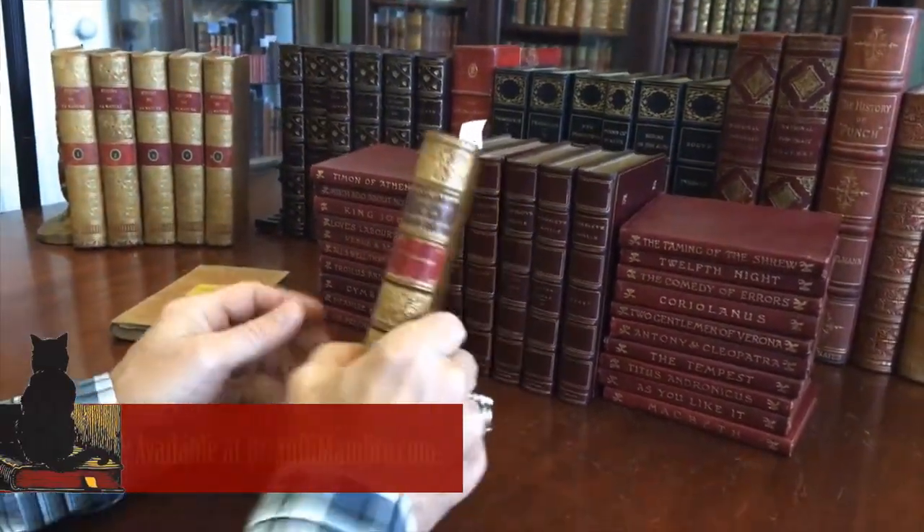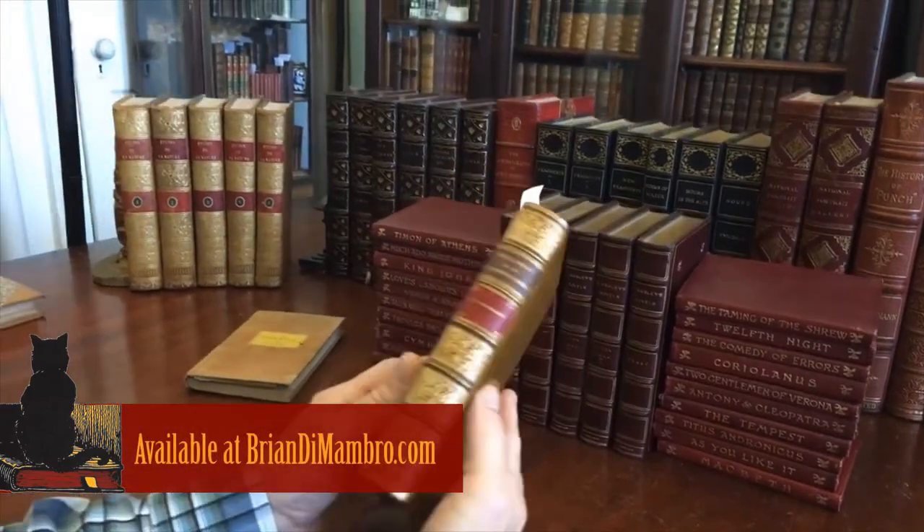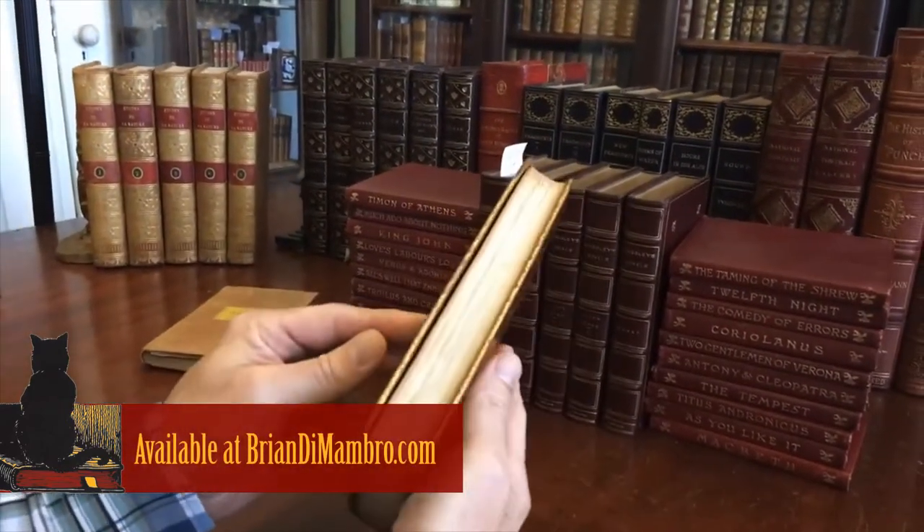Brian here with you. Let's now take a look at this beautiful mid-19th century leather bound book.